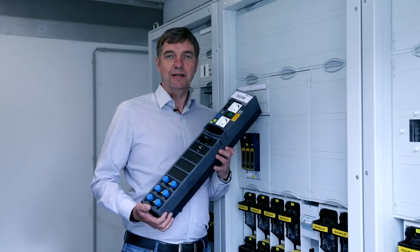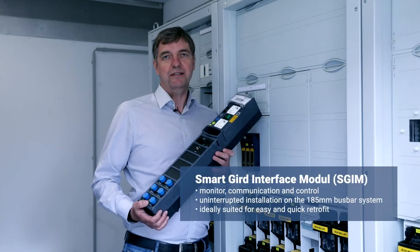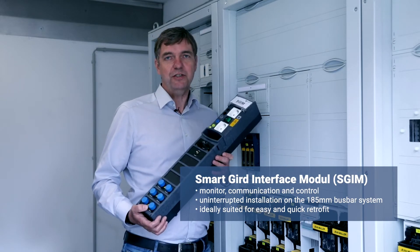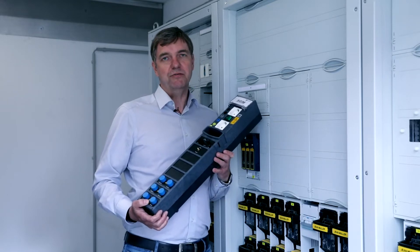What was our vision for the smart low voltage grid? We wanted to provide an easy to install product that can measure, communicate and control. Today, we have the smart grid interface module that can be installed in the substation or distribution cabinet.